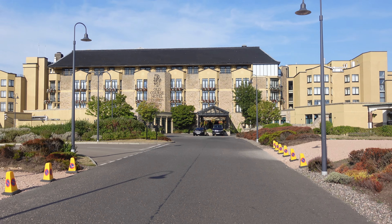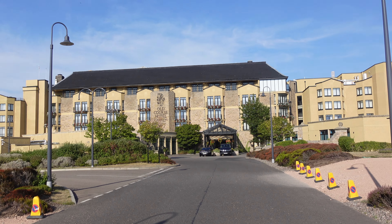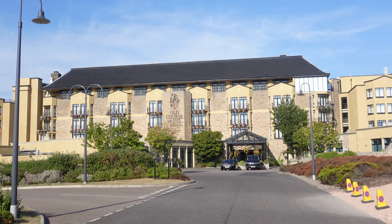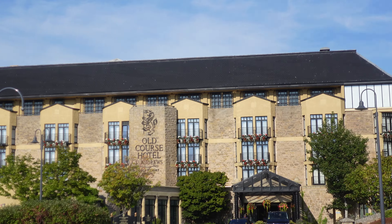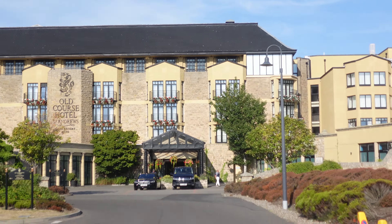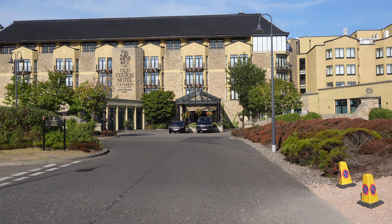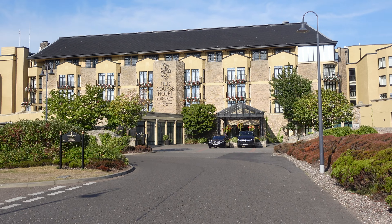So here we are, we've just parked. This is the Old Course Hotel. It is absolutely stunning. I don't know if you can see, but all the wee balconies have the most gorgeous hanging baskets coming down. It is so cute. I'm absolutely loving the vibe already. The weather is glorious — thank goodness, because it really is a hit or miss in Scotland.